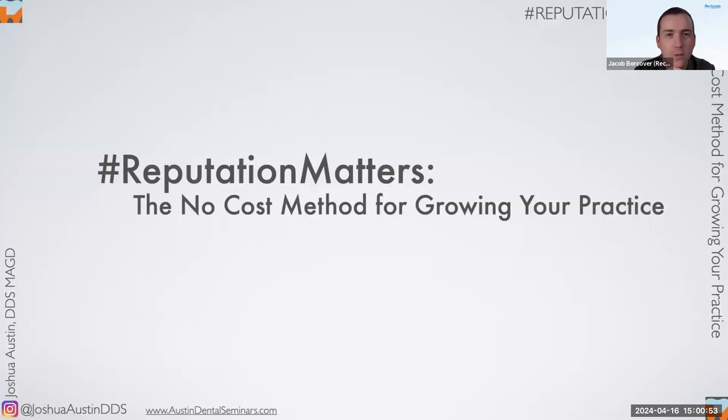Before we jump in, a few housekeeping items. This is a one-hour, one CE credit course. We are PACE accredited through the Academy of General Dentistry. To get your CE credits, there will be polling questions throughout the presentation — make sure you're answering them to verify attendance. Also ensure you stay for the full duration. If colleagues watch the recording, they will not be eligible for CE. CE credits will be sent within two weeks via the email you registered with.